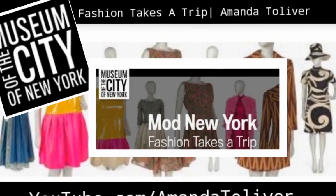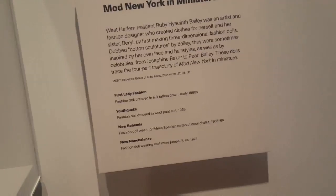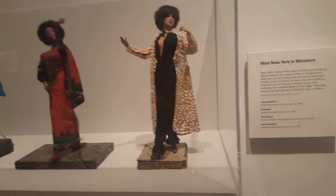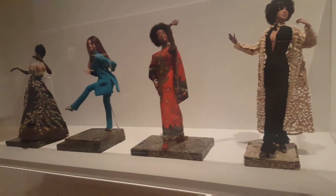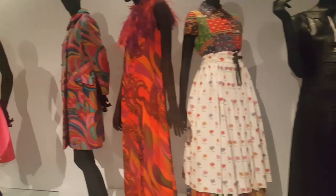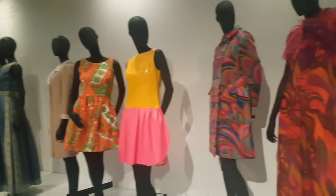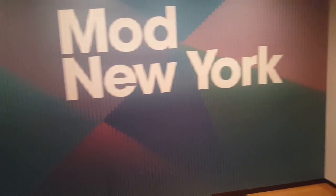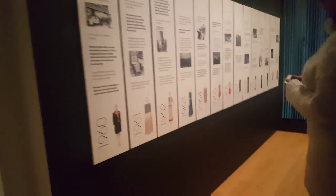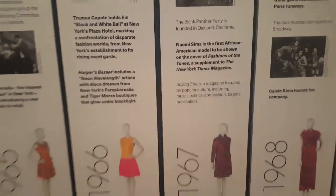Welcome back, lovelies! Let's take a quick peek inside this exhibit — Mod New York in Miniature. It chronicles fashion time periods from the 1960s to the 1970s, inspired by celebrities and artists alike. Here is some fashion throughout the early to mid 1960s and into the mid 1970s. Mod New York basically chronicles those time periods and connects fashion to what was going on socially at the time.